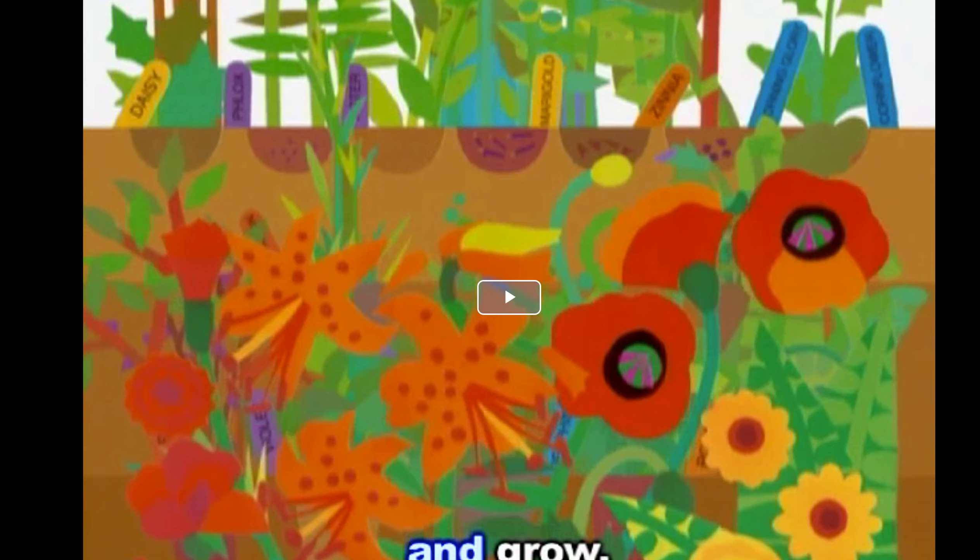Me neither. She was growing plants — plants of all different colors.